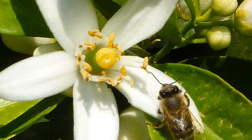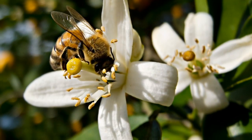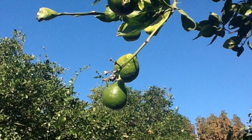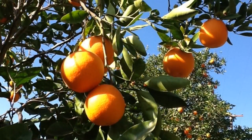Mineola groves flower in the spring. These citrus flowers then attract bees and other pollinators that help turn the flowers into fruit. Mineolas start off small and green, and as they grow, they become orange and sweet.